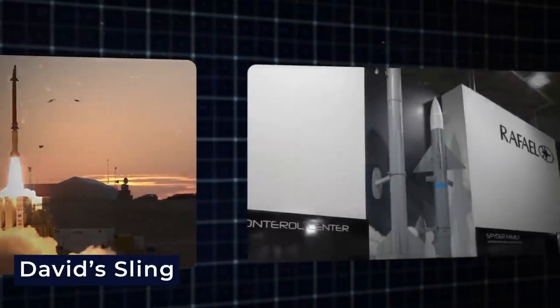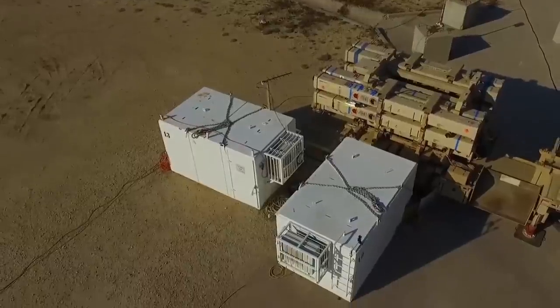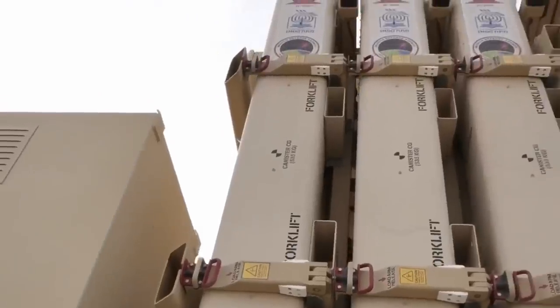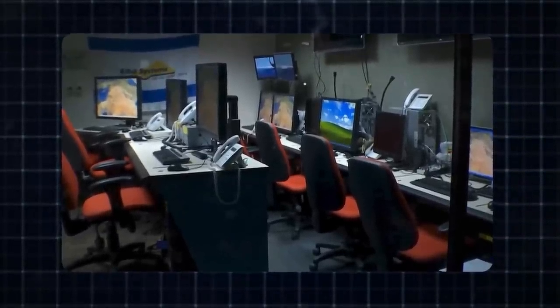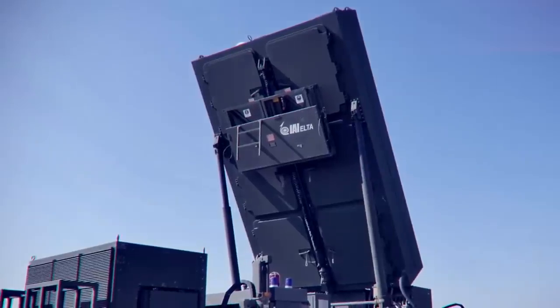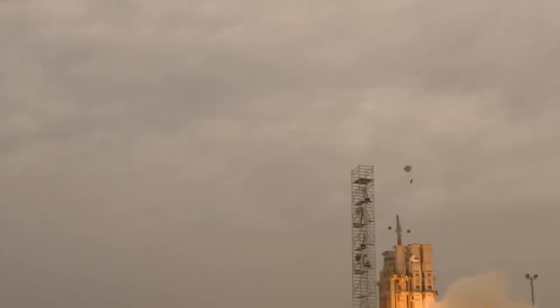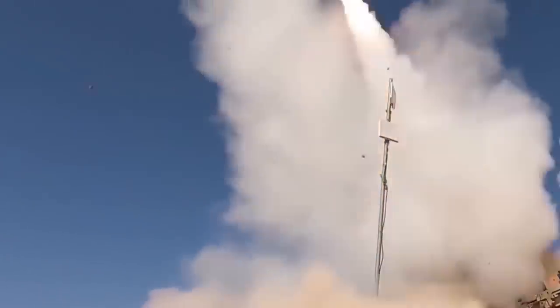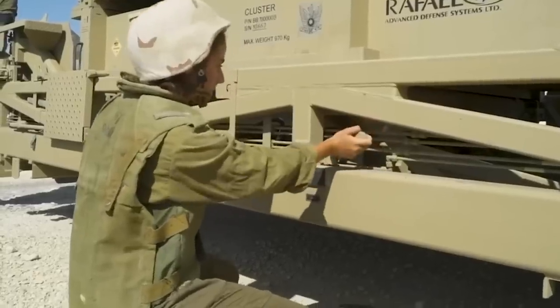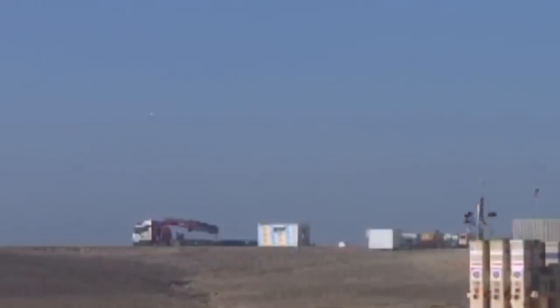David's Sling, a joint project between Israeli defense contractor Rafael Advanced Defense Systems and American defense contractor Raytheon, is an exceptional air defense system meticulously designed to counter an array of advanced air threats. The cutting-edge hit-to-kill technology of the Stunner interceptor missile is at the heart of David's Sling. The Stunner does not have an explosive payload; instead, it totally depends on impact force to disable its foe — a method significantly less expensive than traditional missile interceptors. The Sky Scepter interceptor, based on the Stunner rocket, makes David's Sling even more useful, defending against short- to medium-range ballistic and cruise missiles.